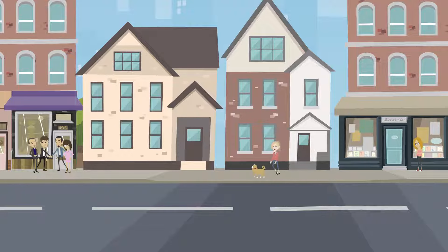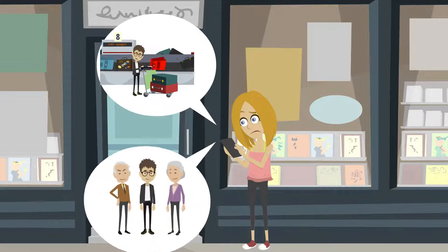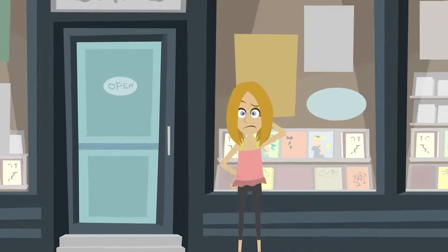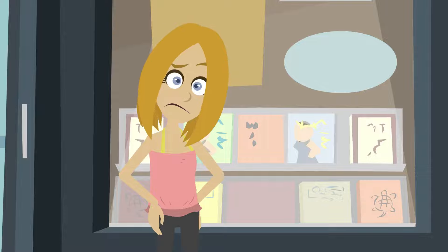Sally notices that Jim always has twice as many customers as she does, and she always sees Jim on social media going on tons of vacations and spending a bunch of time with his family. If I were Sally, I would want to know how Jim manages to work less and earn more. Wouldn't you?